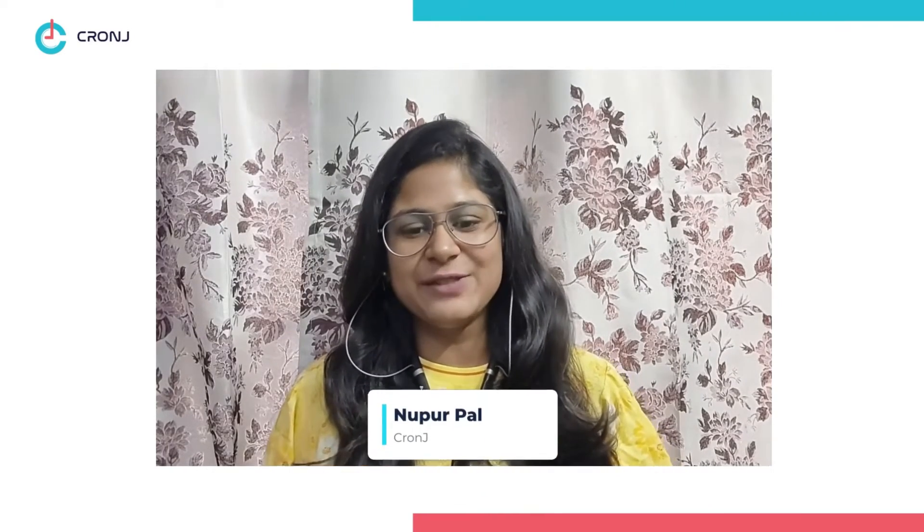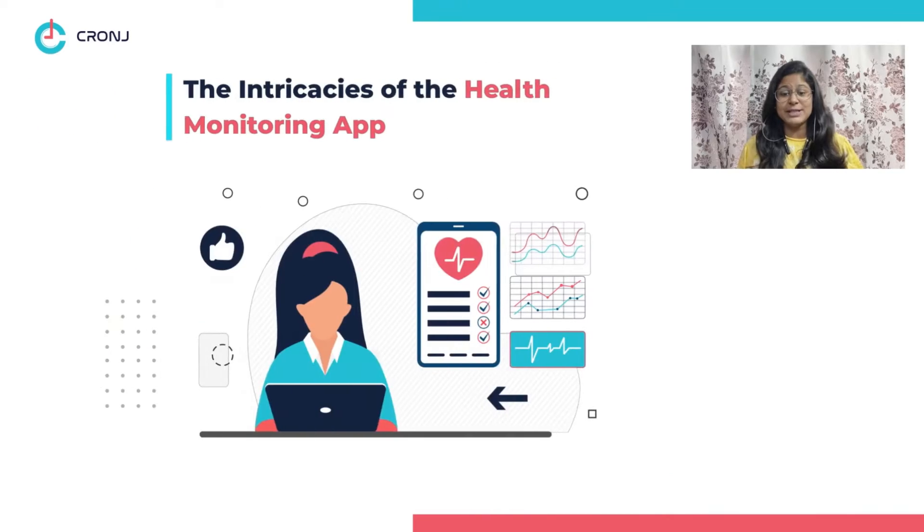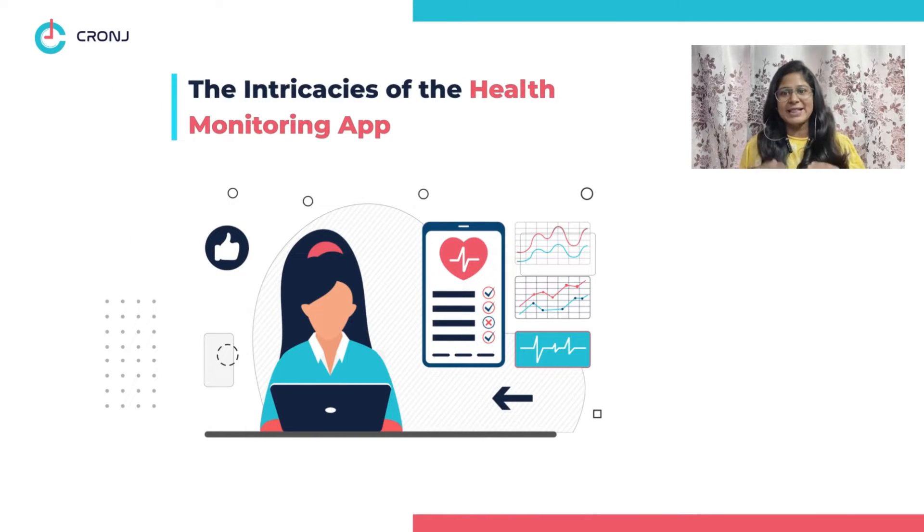Hey guys, welcome back to Cronji, your final destination for all the latest tech and biz updates. I am Nupur, and today I am here with another video where we will delve into the deepest intricacies of health monitoring apps.